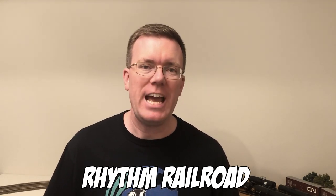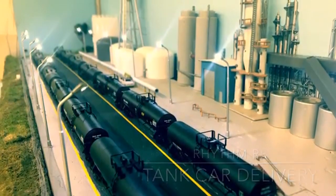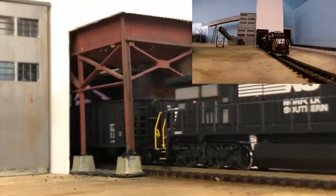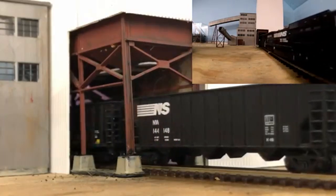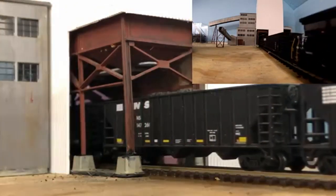Speaking of scenes, my shoutouts go to two layout features from two great channels. The first one is Rhythm Railroad. Dan has an incredible layout and he has something that I've never, ever seen before — he has a working elevator for his ferry. The ferry takes tank cars from one level up to the next. It is the coolest thing I've ever seen. I'm not going to show you the clip — you have to go to his channel and check it out for yourself. And while you're there, he just did a video on his working coal loader. So cool. There's a link in the description for his channel, so check it out — Rhythm Railroad. I'll get to my next shoutout in a bit.